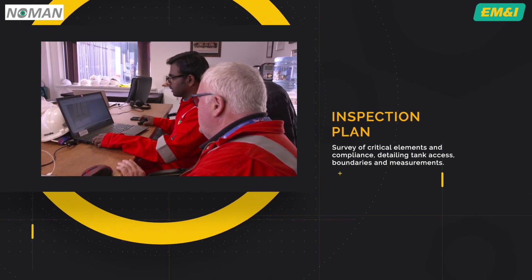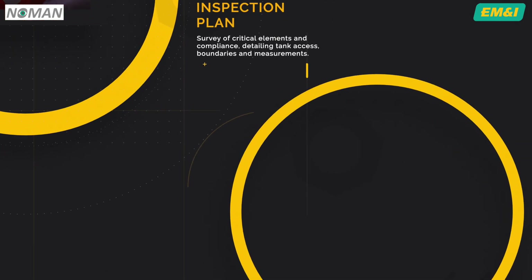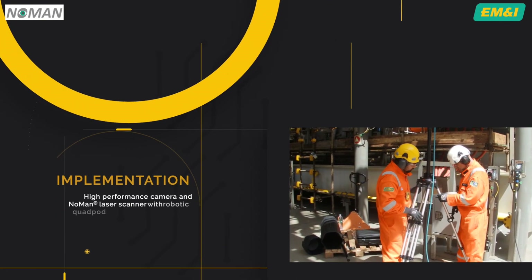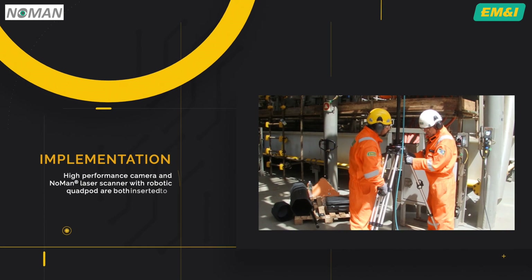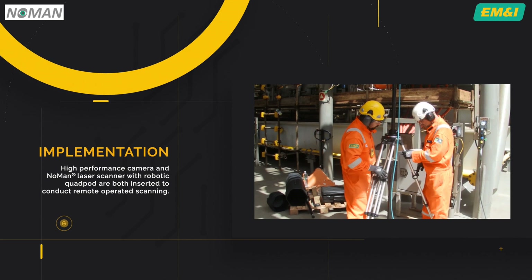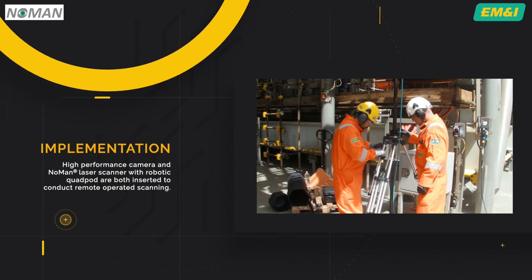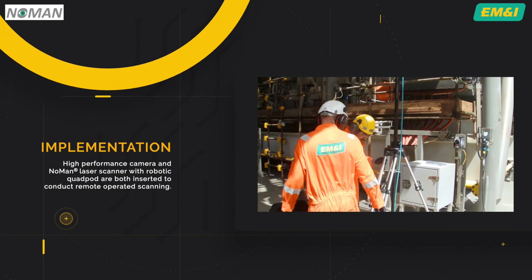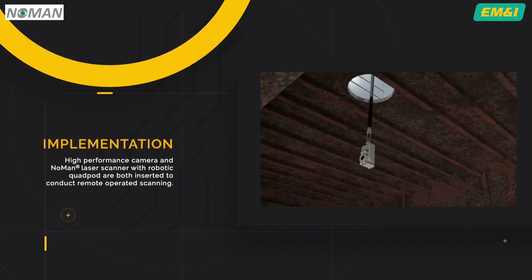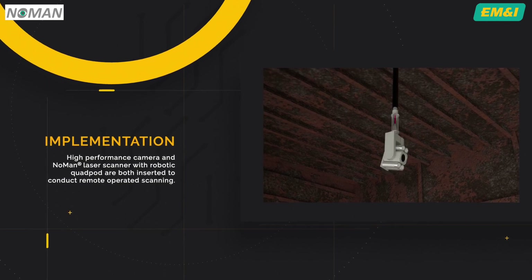Noting the requirement for any tank boundary or bottom plate measurement, the plan is then carried out by an offshore team — usually two experienced and qualified inspectors — either with an attending class surveyor or with the capability to deliver the survey outcomes remotely. A high-performance camera is inserted at the planned access point, and the inspectors and attending surveyor can remotely adjust the scope of the inspection to deal with the unexpected.